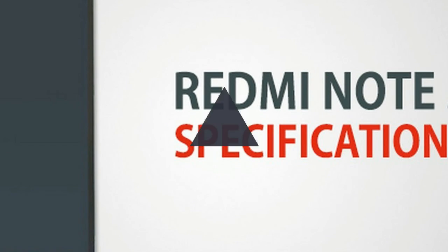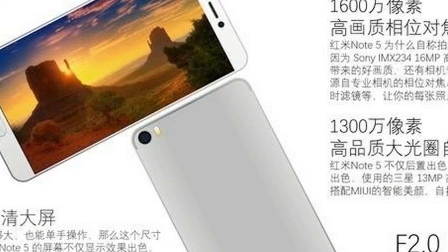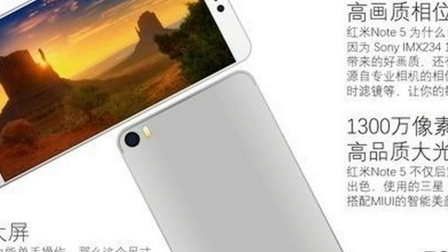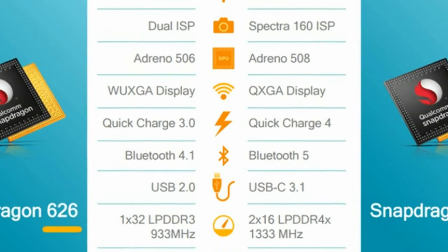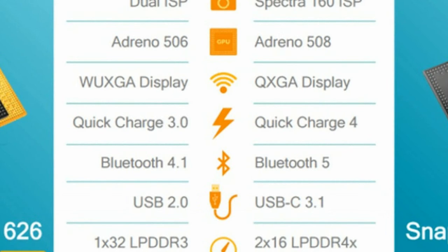The main camera on the Xiaomi Redmi Note 5 is a 16MP shooter with autofocus, face detection, HDR, touch focus, and video recording. The smartphone also has a front-facing camera capable of shooting at 13MP.